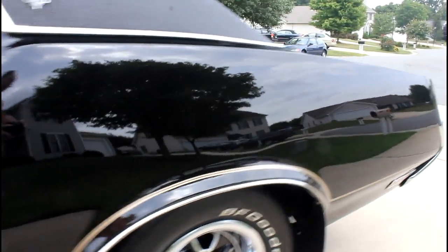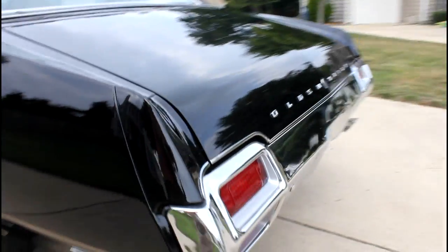My wife drives this vehicle, and we do not trailer it. We drive it to shows.